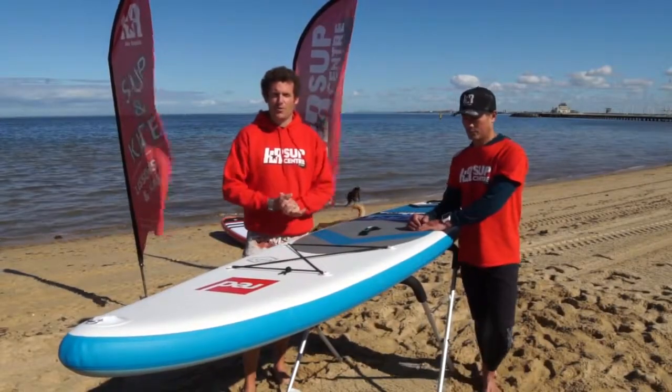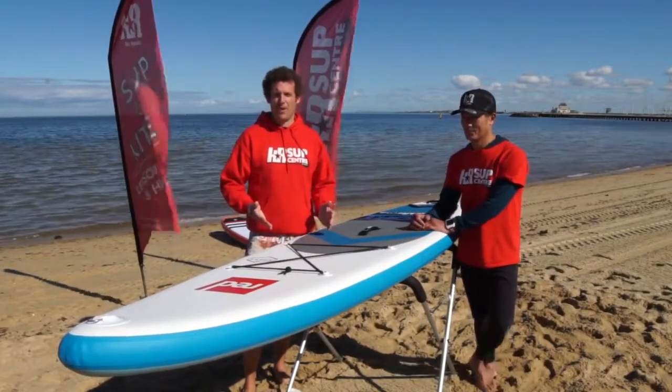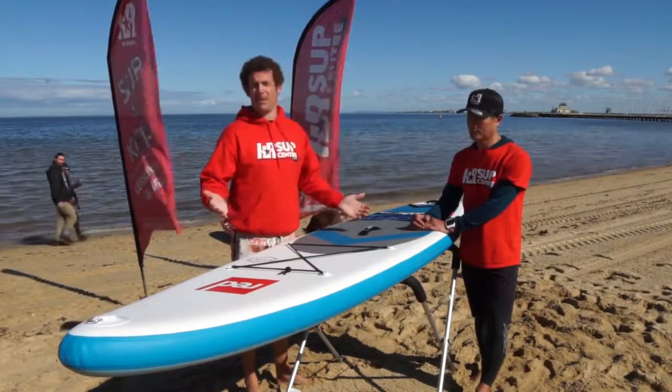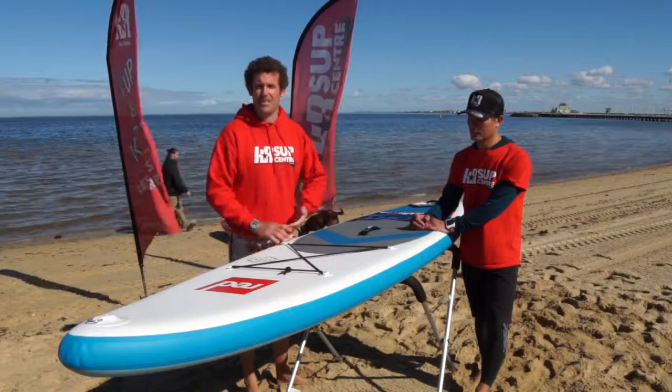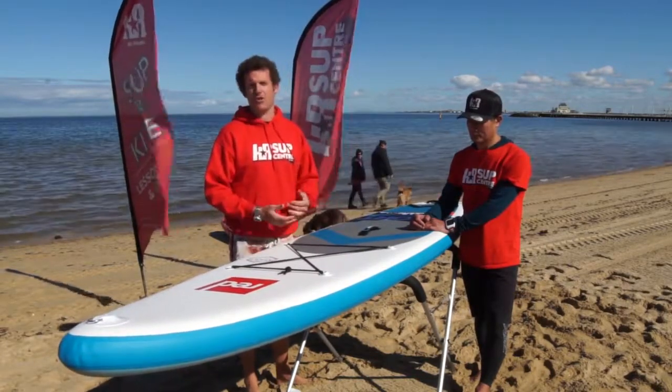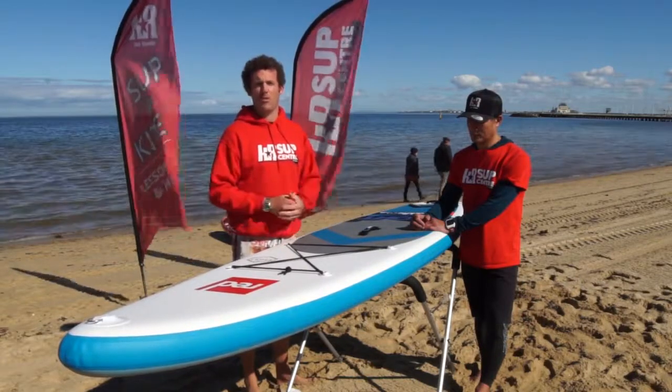Hey guys, here to talk you through the first of our Red Paddleboarding range, the Sport. Red Paddle Co has been renowned for the last few years — it's been super stiff on that inflatable side, really durable, and just a really good quality all-round product.